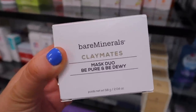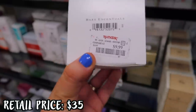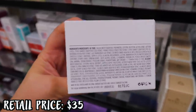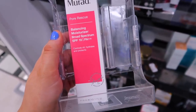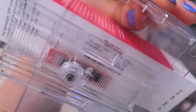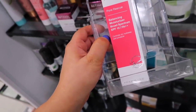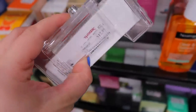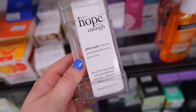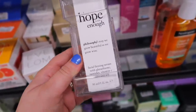They had a Bare Minerals Claymates Mask Duo — Be Pure and Be Dewey — for $9.99. I have not seen this at the stores yet; I found a clay one from them a while back but we haven't seen this more hydrating version. I love finding Murad skincare at the stores — this is the Balancing Moisturizer with SPF 15 for $14.99. Murad is always a great skincare brand; this one looks like it'd be good for oily skin since it's the Pore Rescue line. They also had the Philosophy When Hope Is Not Enough facial firming serum for $17.99 — I don't see Philosophy too often for skincare.